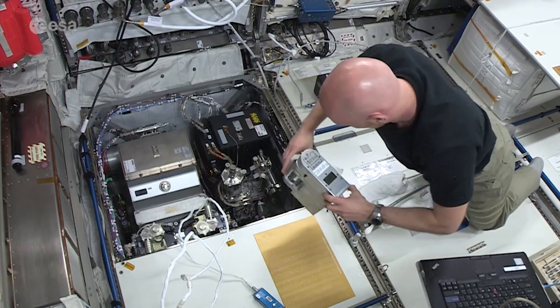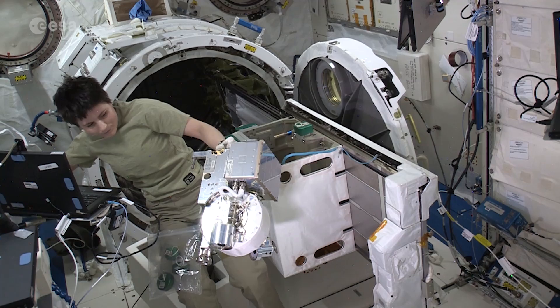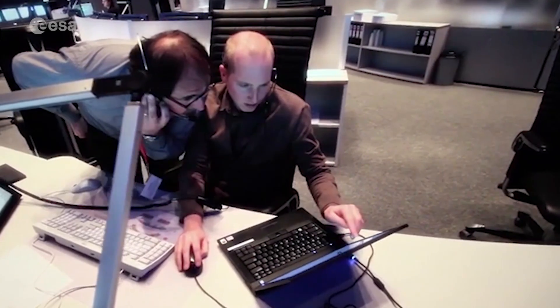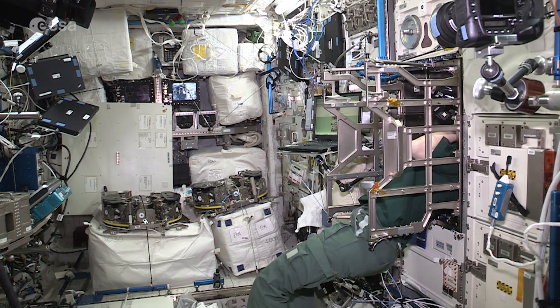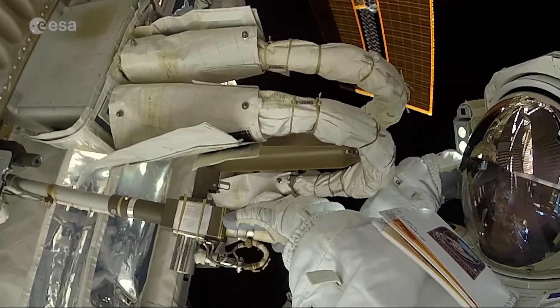Today, when a problem occurs on the ISS or in flight, astronauts rely in no small part on their communication with ground control, which helps identify the problem and guide the astronauts through the repair or maintenance procedure. However, ESA wants to be prepared for the day when there is no procedure, or when communication might be delayed.